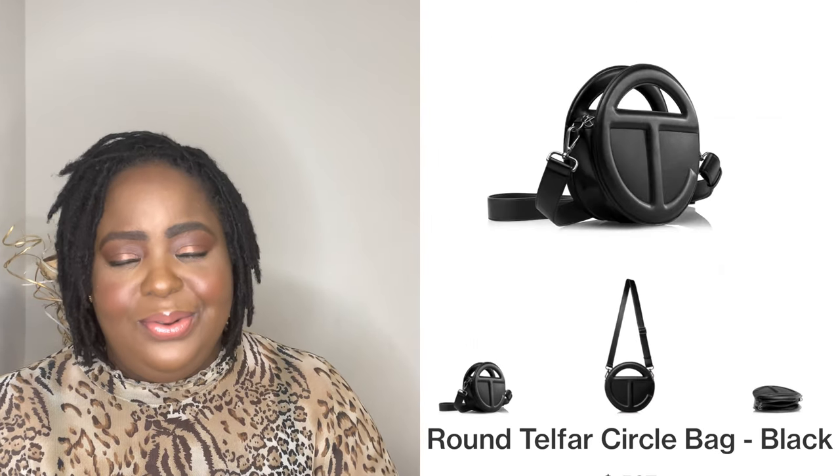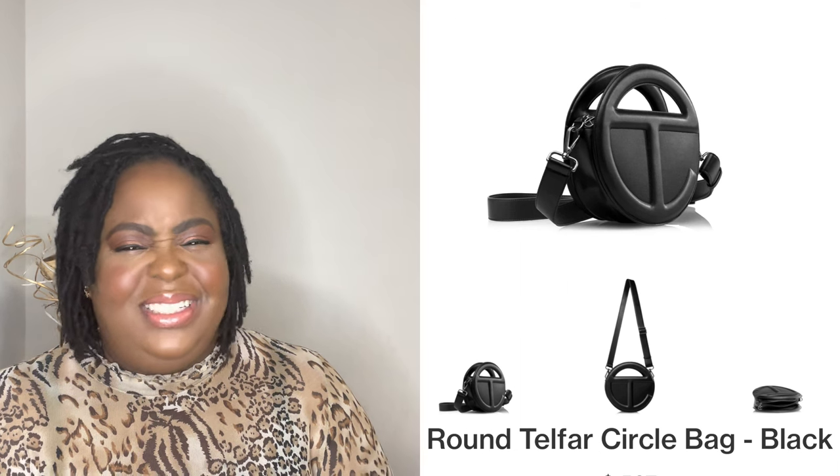I don't care for the round circle bags they sell — I just don't like that shape. It reminds me of a hobo bag and I don't really like those. I have an old Marc Jacobs hobo bag that I'll never get rid of, but that's the only one.